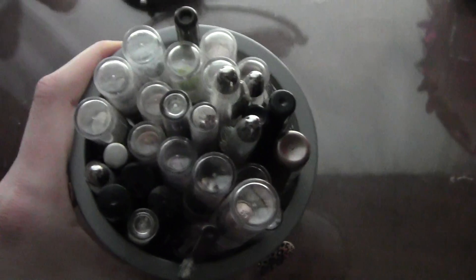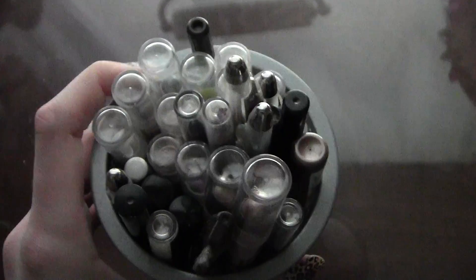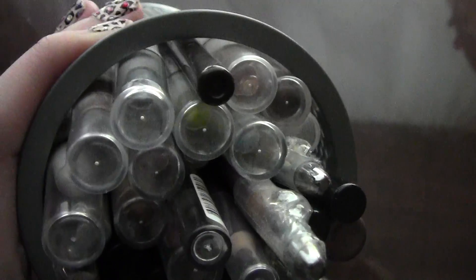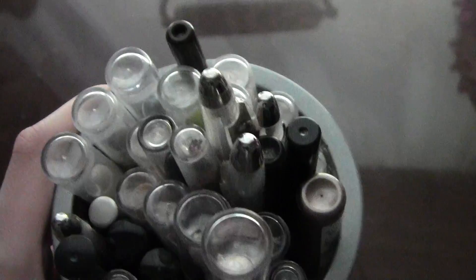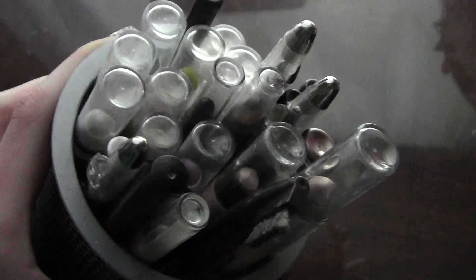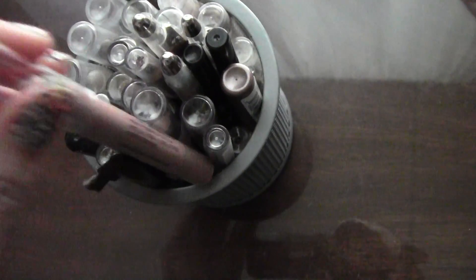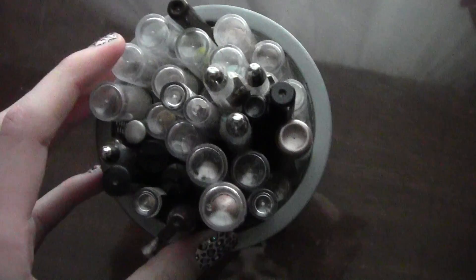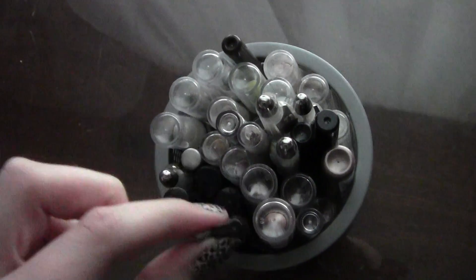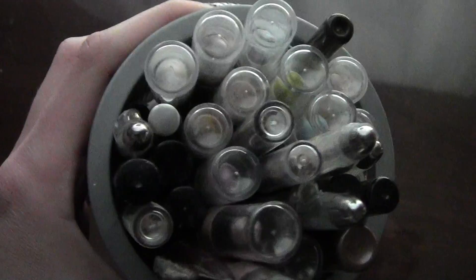This little container, also from Walmart, contains all of my eyeliners, eyebrow pencils, and eyeshadow bases in pencil form. You can tell the majority of these are NYX Jumbo pencils. I have a few eyeliners from NYX, a few from Rimmel, Revlon, Jessie's Girl, a Milani shadow base, a few Urban Decay eyeliners, and a NYX eyebrow pencil. It's all pretty congested with different products.